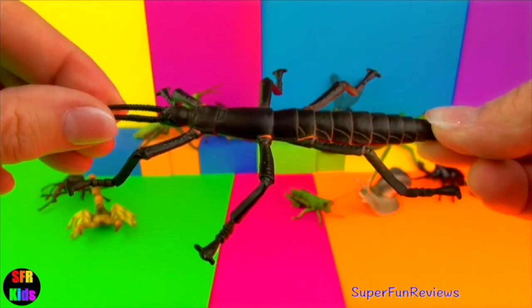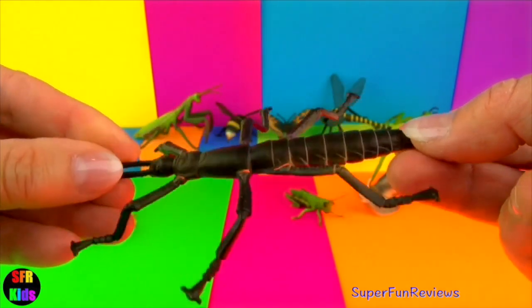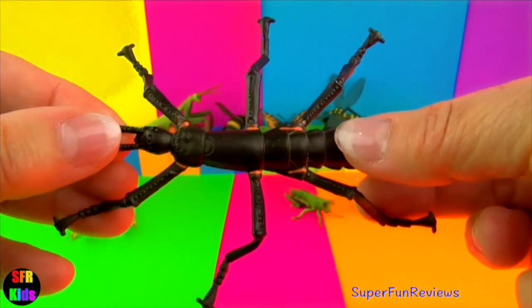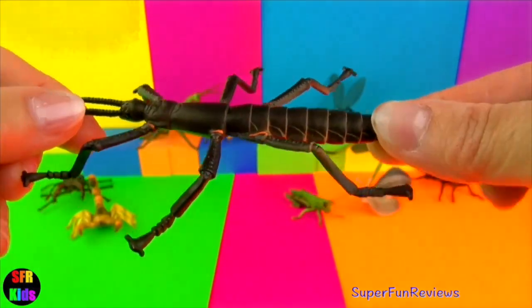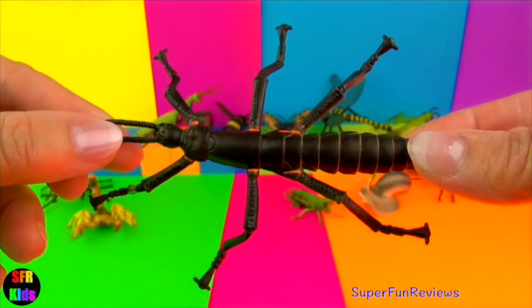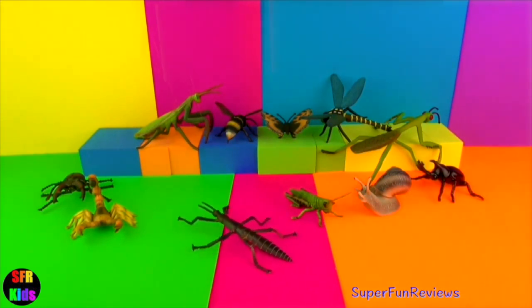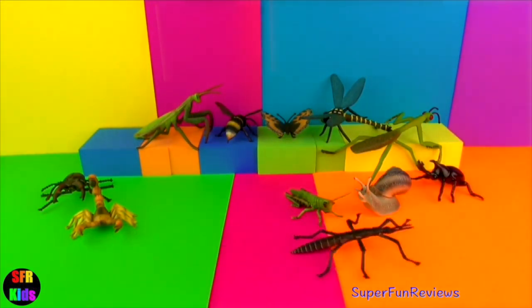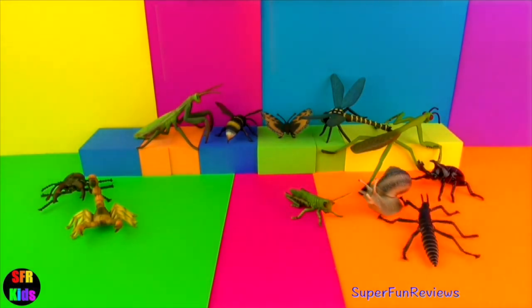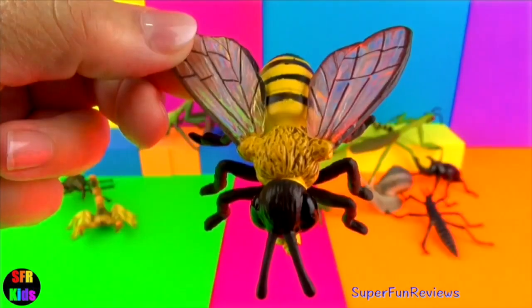This is a Lord Howe Island stick insect. They nearly became extinct due to the black rats, but a breeding pair were found on another island. The one remaining natural population only has 24 individuals. The stick insects are wingless and nocturnal, feeding only on one species of Melaleuca shrub. They can grow up to six inches long. There is an ongoing breeding program which has been very successful. Once the rats are eradicated, they will be able to return to Lord Howe Island.